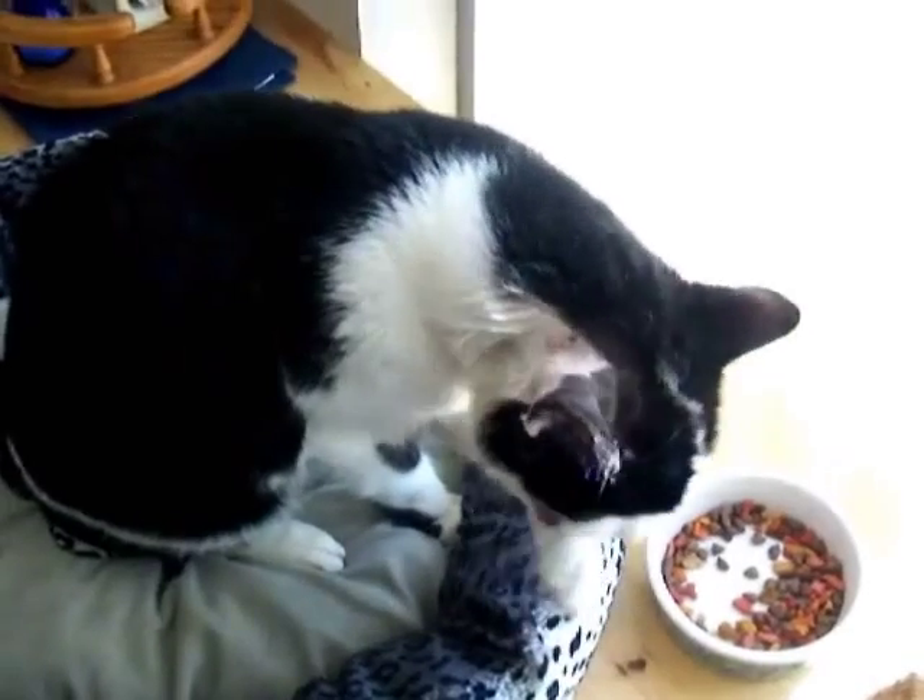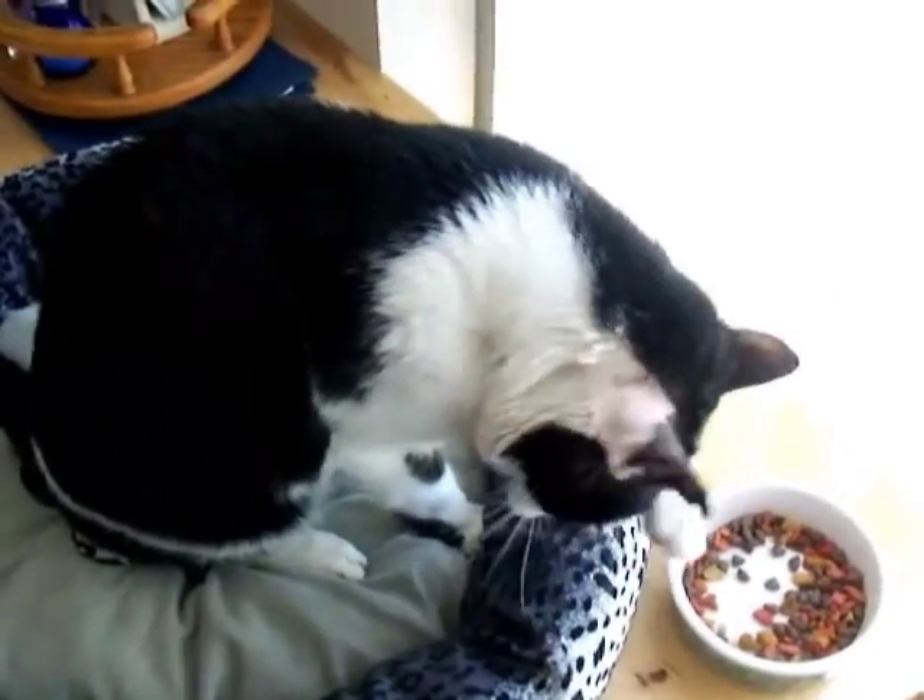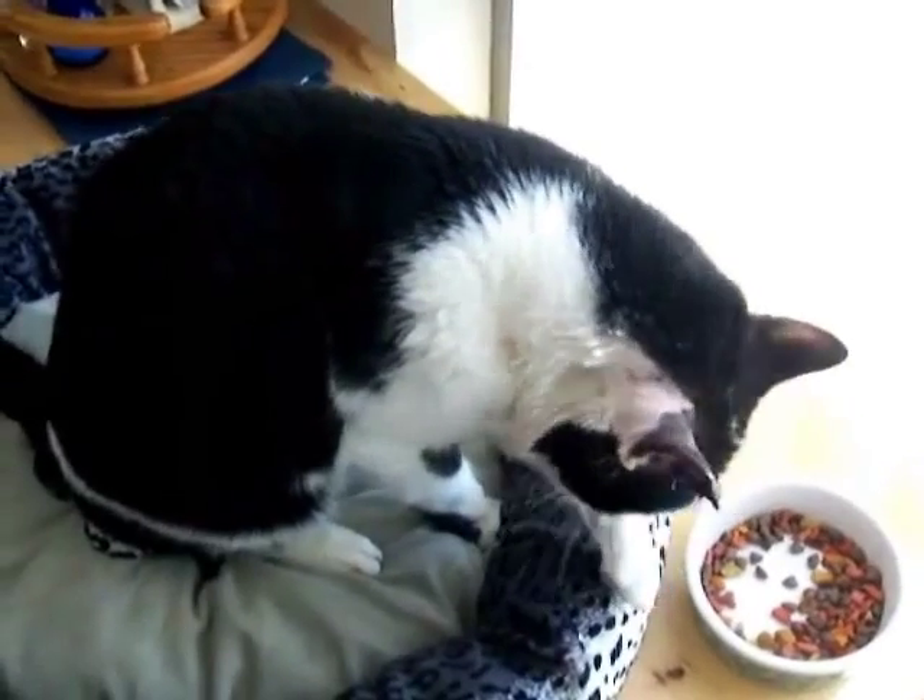Notice they shaved his ear too. How embarrassing for a stately cat.